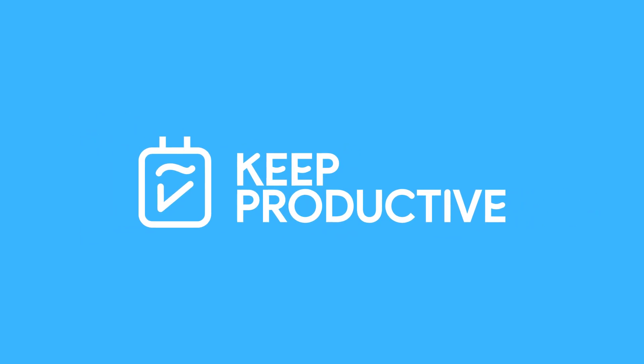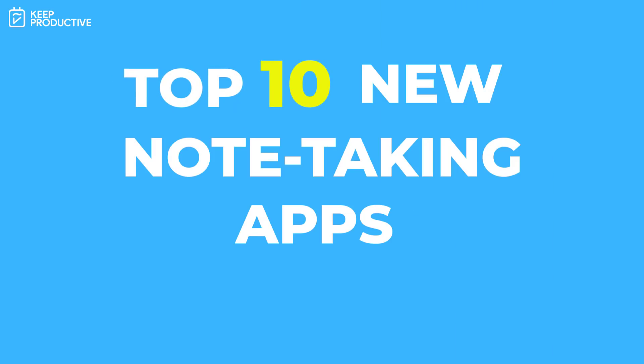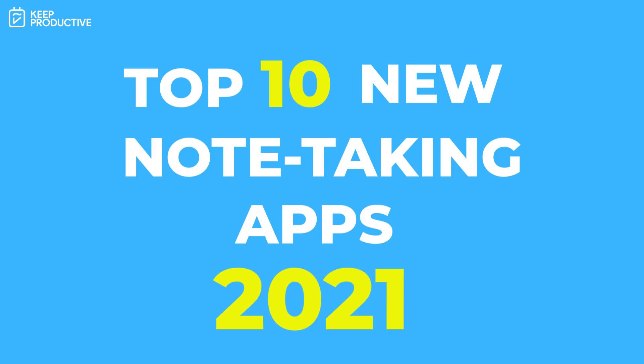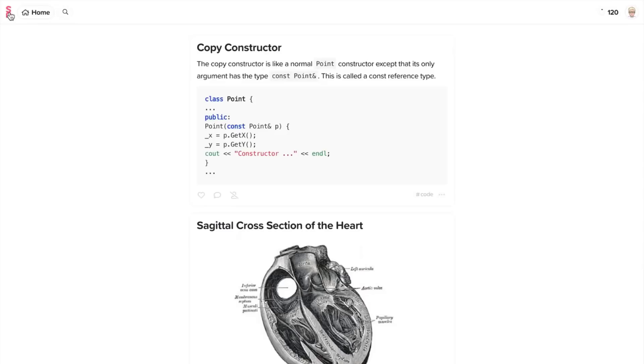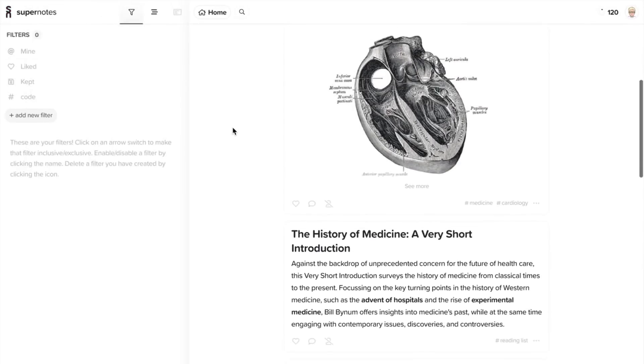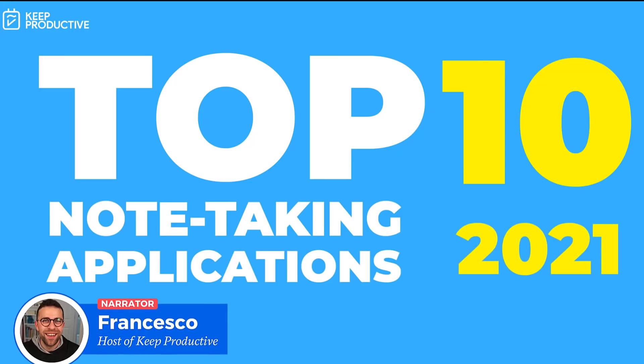Hello everyone, welcome back to the Keep Productive YouTube channel. It's Francesco here. Today we will be diving into the top 10 new note-taking applications of 2021. This is going to be a list of applications that are more recent to the note-taking space — not brand new fresh off the block, but neither older than a year or two, which is the criteria for today's video.